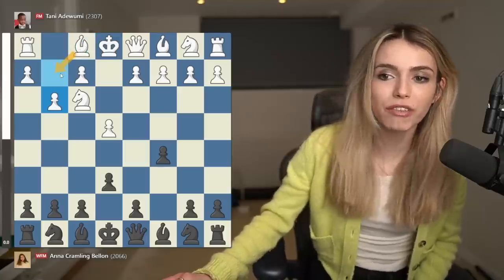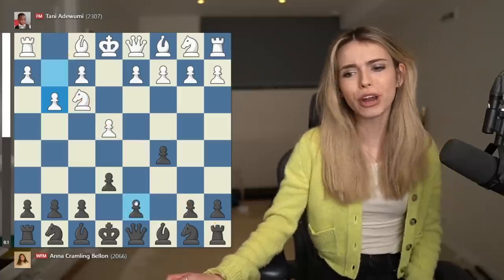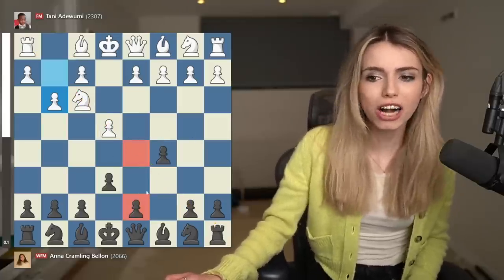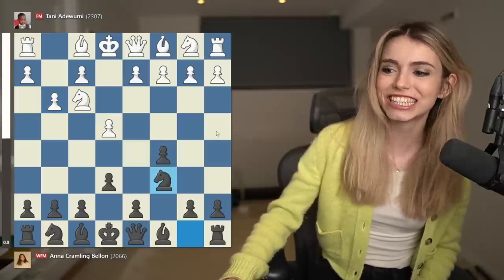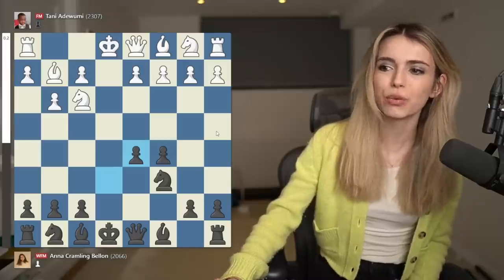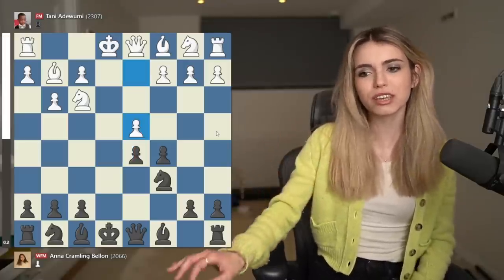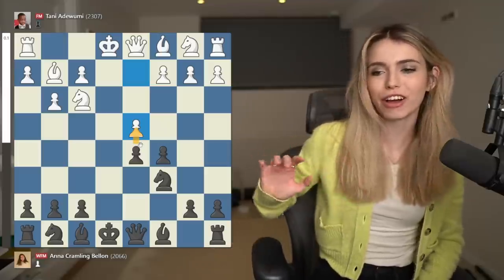The idea is simply that he wants to develop the bishop to g2 — he wants to fianchetto this bishop, have the bishop sniping down the whole diagonal because at some point I will probably want to have a pawn on d5 and then this bishop will be looking at my pawn and putting pressure on it. It's really important that he goes d4 because if he gives me too much time I might go d4 myself and get a lot of space.